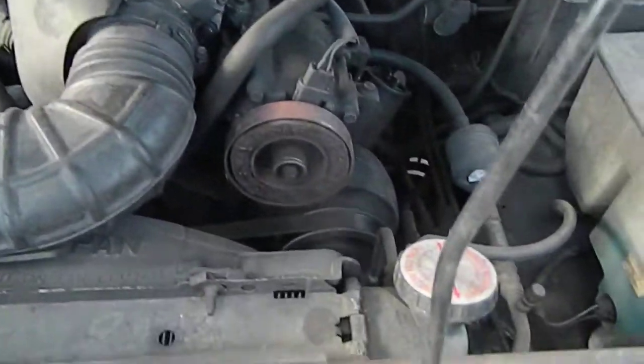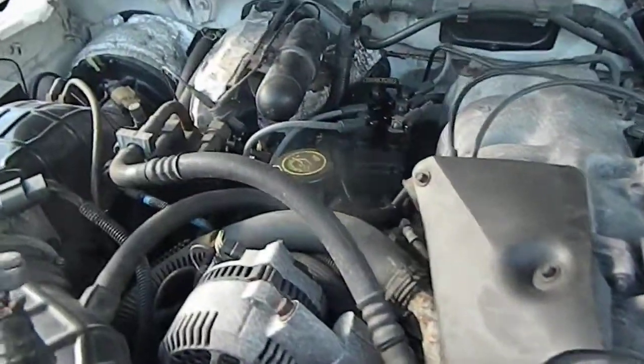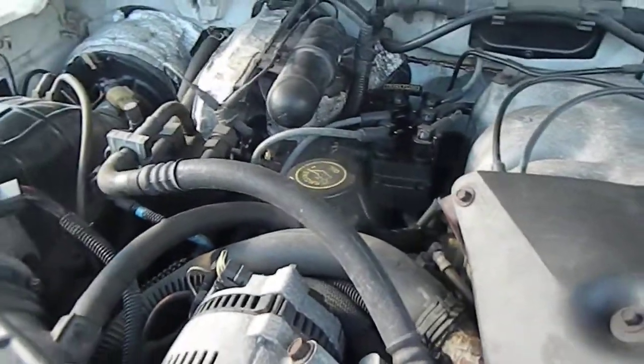The engine is running. Air conditioning is disconnected, no belt. No real noise at all in the engine. Looks like a new coil pack and new wires.